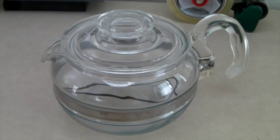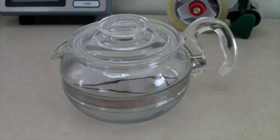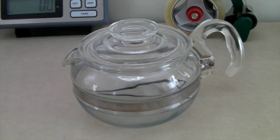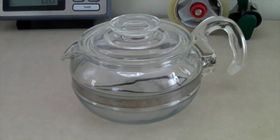This is a vintage Pyrex coffee or tea kettle — the flameware kind where it's all glass. It's got the little flame logo on the side. I think either this one or the double boiler I sold a month ago I got for free at a yard sale from a lady with a big free box. Not sure why she was giving it away, but I sold it for $50. It's quite a beautiful piece — I love the Pyrex flameware. It's very delicate but gorgeous.